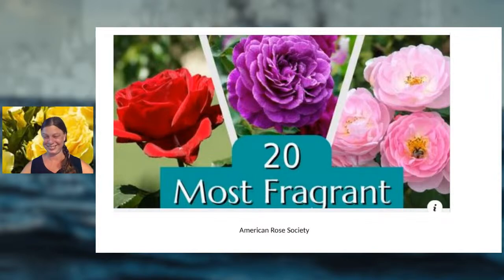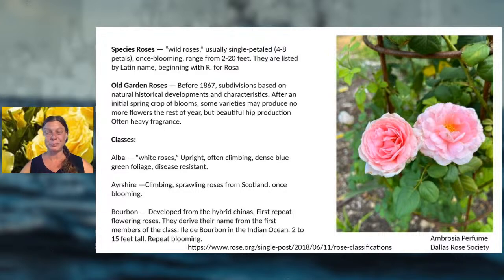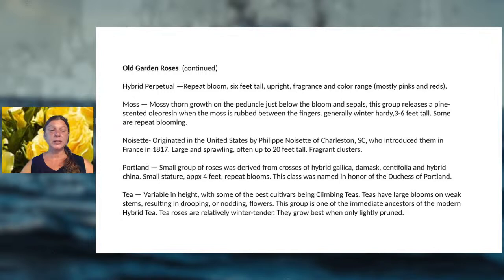Rose classification is available at the Houston Rose Society website — you don't need to memorize it. Species roses are the old ancestors. Old garden roses are those before 1867, which have a lot of fragrance and variety: alba, bourbon, china (very repeat-blooming), moss, noisette, portland, and tea roses. These are classified based on historical development and plant characteristics, and they are generalizations — look at individual varieties within each class.